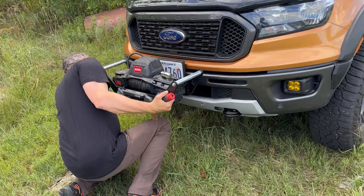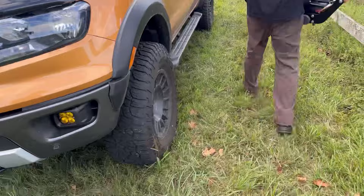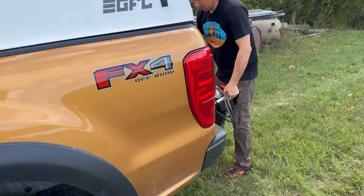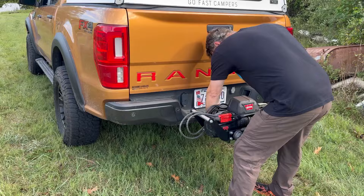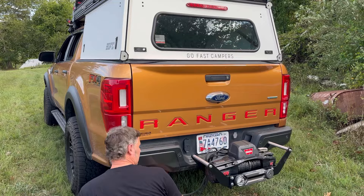Here we wanted to show a cool option — Mark has it set up so he can move his winch from the front to the rear, allowing him to do recovery or pull himself out of any situation. There's also an Anderson plug on both sides so he always has a quick-connect power solution as well.